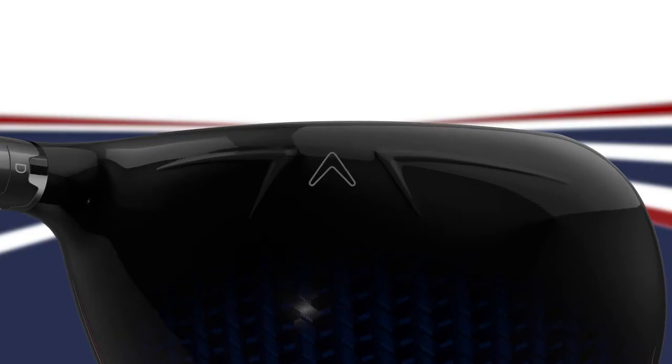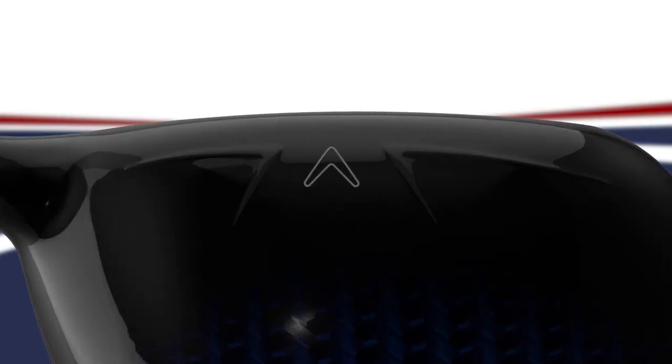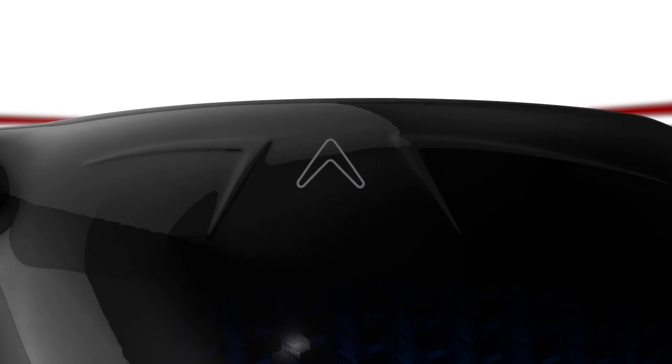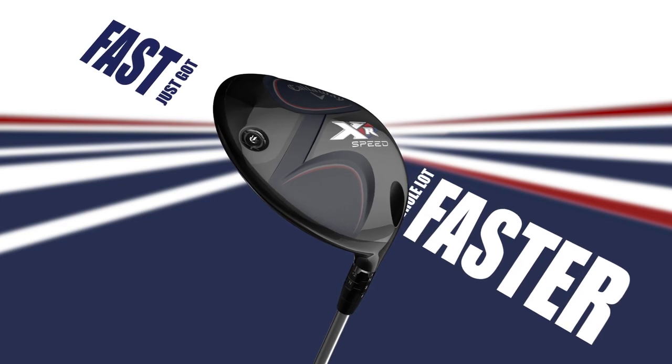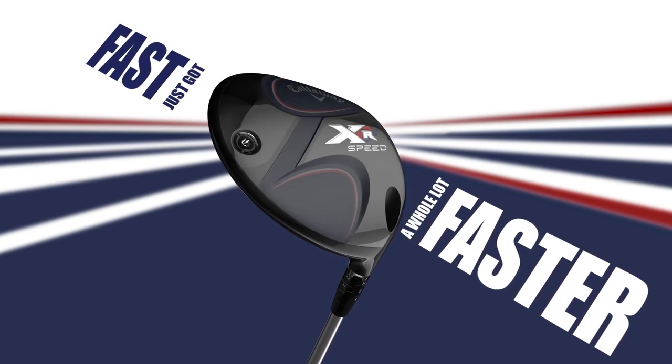We also enhance the XR's aerodynamics by refining our famous SpeedStep crown to reduce air resistance and make the head go faster. It's all about speed, it's all about distance. Try the new XR Speed Metalwoods and discover how far XR Speed will take you.